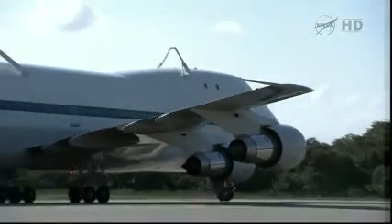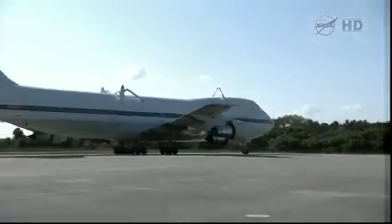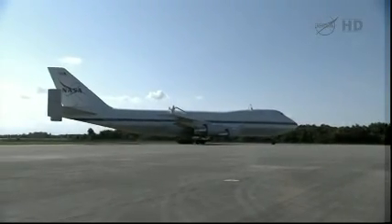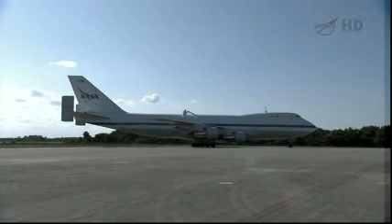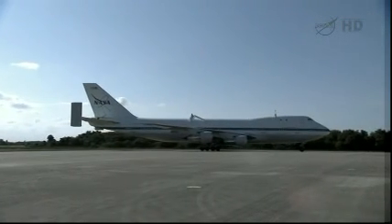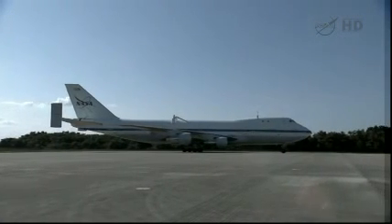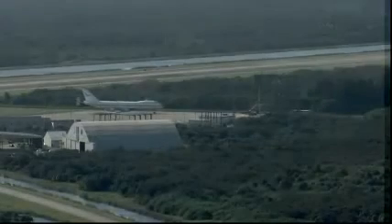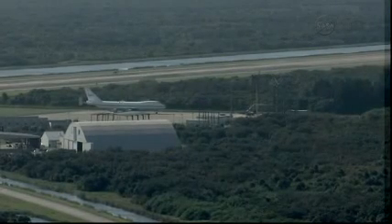It will remain there until the morning of September 19th, with the 18th being a weather contingency day just in case. It will depart Houston, take off for El Paso, Texas, refuel at Biggs Army Airfield, and then take off for Dryden Flight Research Center at Edwards Air Force Base in California.